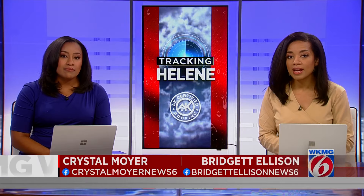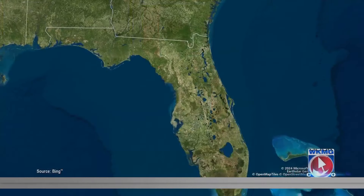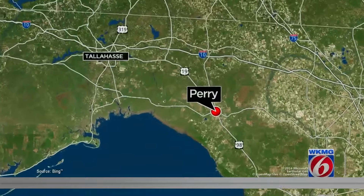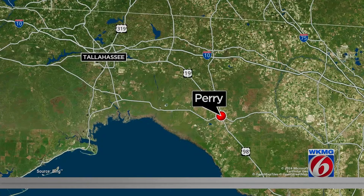Helene has its sights set on Florida's Big Bend area. That eye of the storm is expected to impact overnight between the area of Cedar Key and Tallahassee. We start this half hour in Perry, southeast of Tallahassee. News 6's Eric Sandoval is there live. I talked to you on News 6 Plus earlier this morning — have conditions changed at all since then?